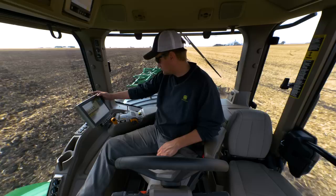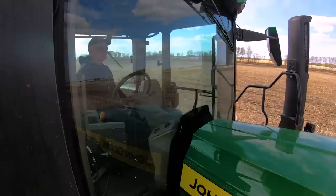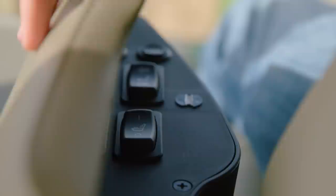Farming is all about hard work, even when you're sitting. We know there are weeks where you sit inside a cab more than you do at home. That's why we put more comfort into our cabs, so you can get more out of them.